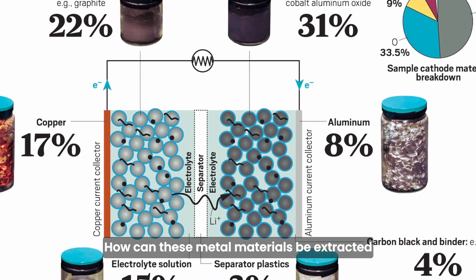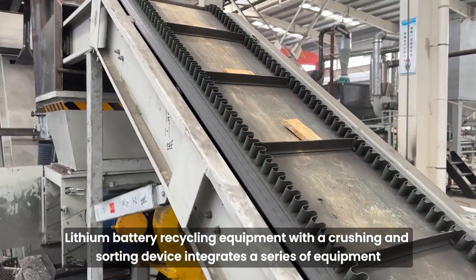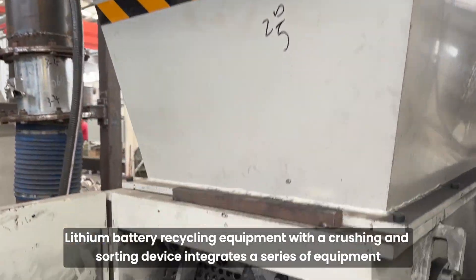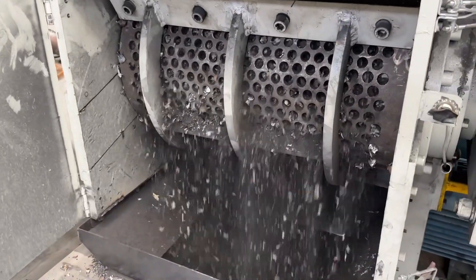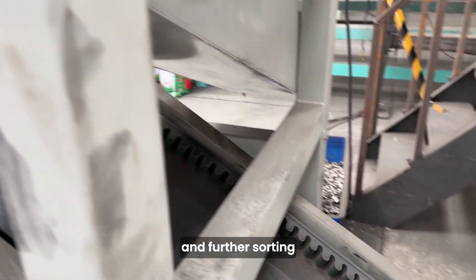How can these metal materials be extracted? Lithium battery recycling equipment with a crushing and sorting device integrates a series of equipment, including coarse crushing, multiple stage sorting, thermal decomposition, fine crushing, and further sorting.